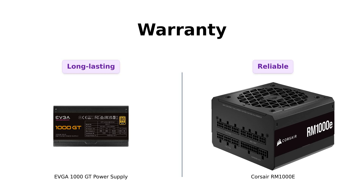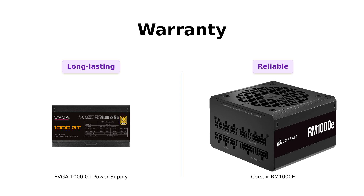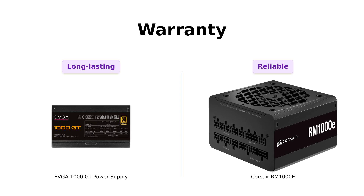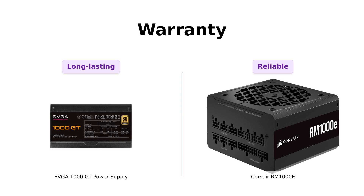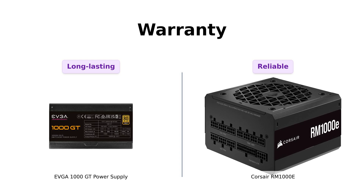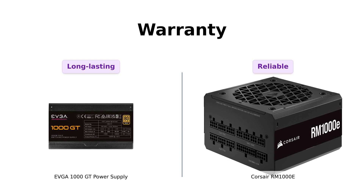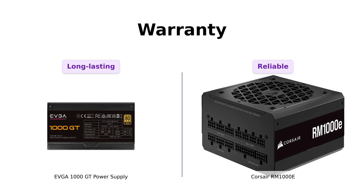And let's not forget the warranty. The EVGA 1000 GT offers a staggering 10-year limited warranty, which many reviewers see as a testament to its reliability and longevity. In contrast, the Corsair RM1000E comes with a 7-year warranty, which is still commendable but shorter than that of the EVGA. Users appreciate the peace of mind that comes with both warranties, but the longer warranty period of the EVGA gives it a slight edge in this category.